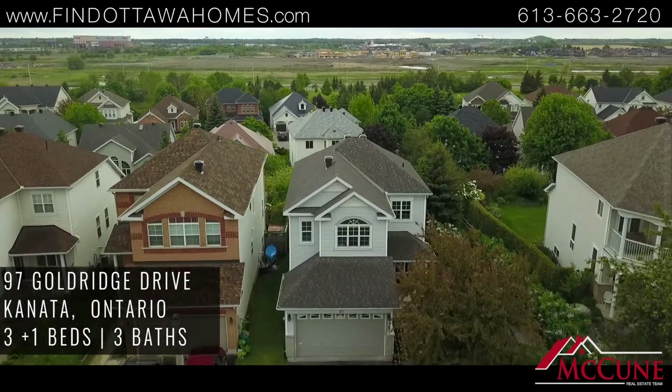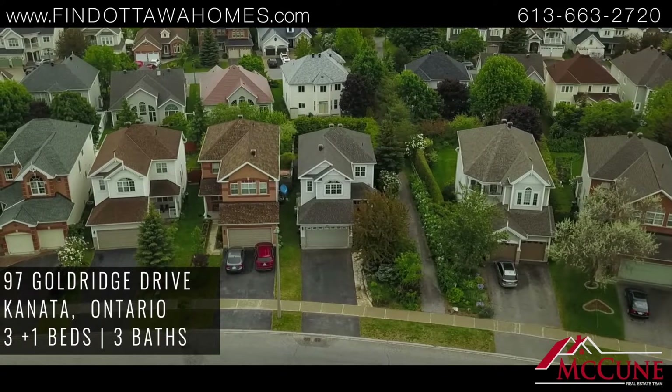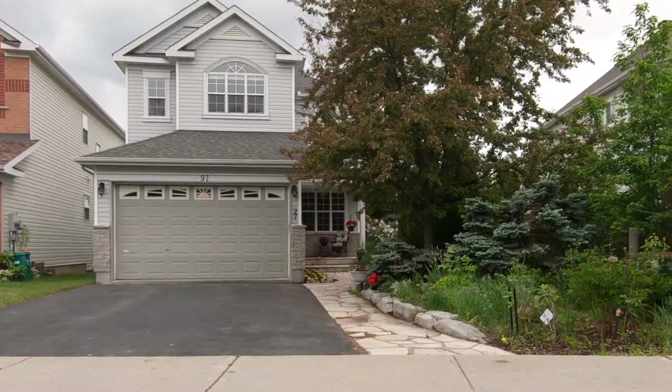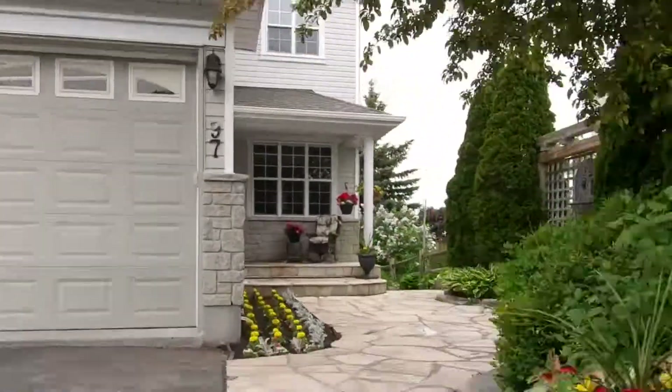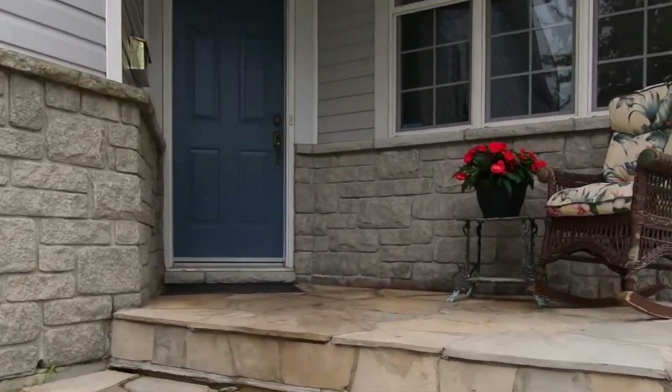Hi, I'm Garrett with McEwen Real Estate team and RE-MAX, and today we are at 97 Goldridge Drive in beautiful Kanata Lakes. This 3 plus 1 bed, 3 bath, great-sized family home has pride of ownership evident throughout from this original owner. Let's go take a look.